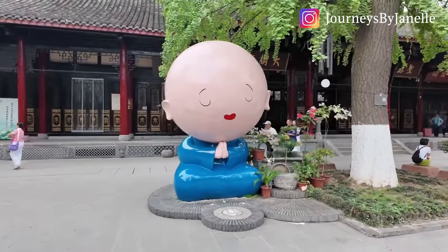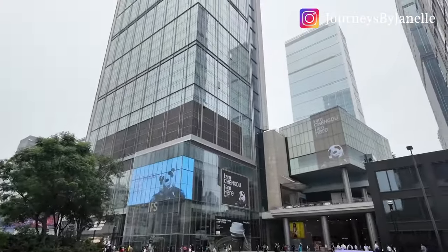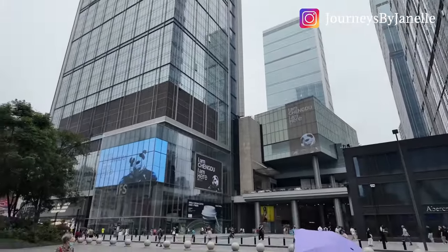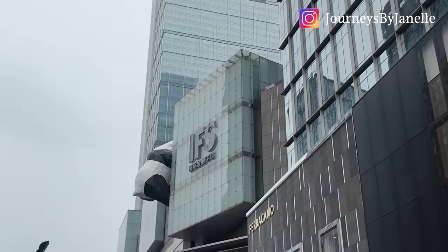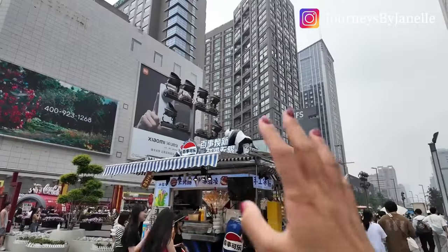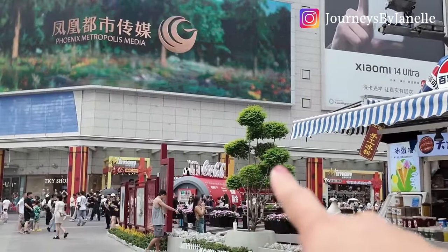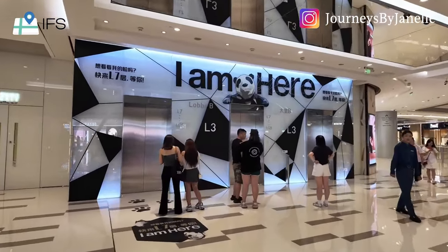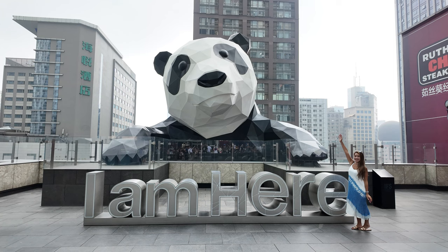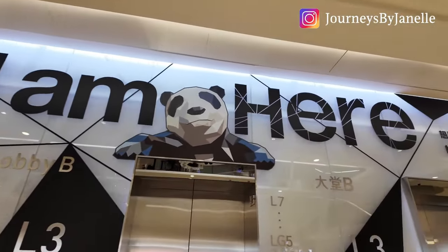This is so cute — I love this! I had to go to IFS to look at the panda on the seventh floor. The panda is over there, we're going up now. There's a panda with Pepsi and over there a panda with Coca-Cola. Once you get to level three from the escalator, you'll see a gigantic sign that says 'I'm here' with the panda — at level seven it will take you straight there, because most people come for that as well, aside from the shopping.